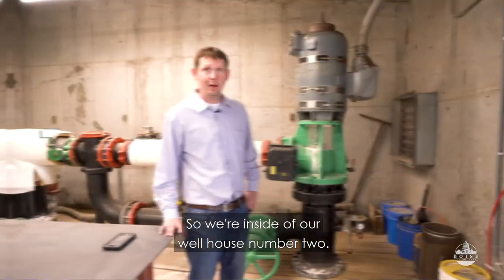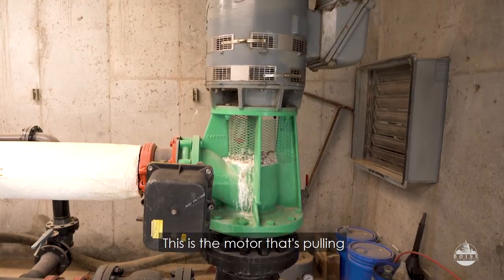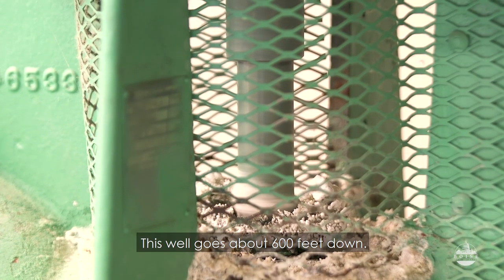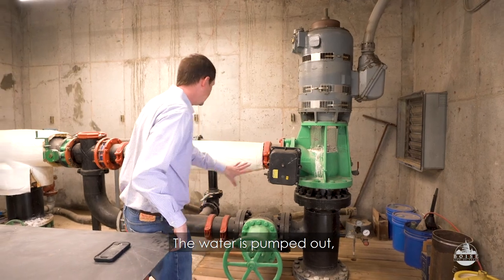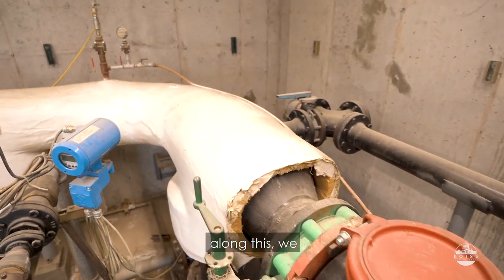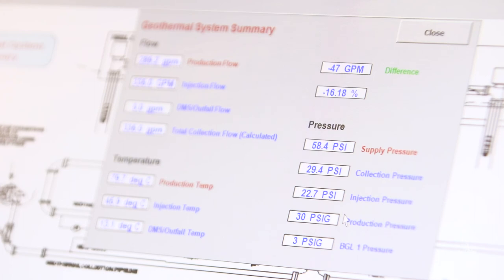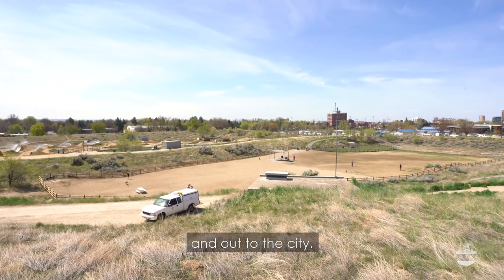We're inside wellhouse number two — this is our primary production well. This is the motor that's pulling the naturally heated 177-degree geothermal water out from the aquifer. This well goes about 600 feet down. The water is pumped out and sent through a network of pipes where we monitor pressure of the system, flow rate of the system, temperature of the system, and then it is sent out through the floor and out to the city.